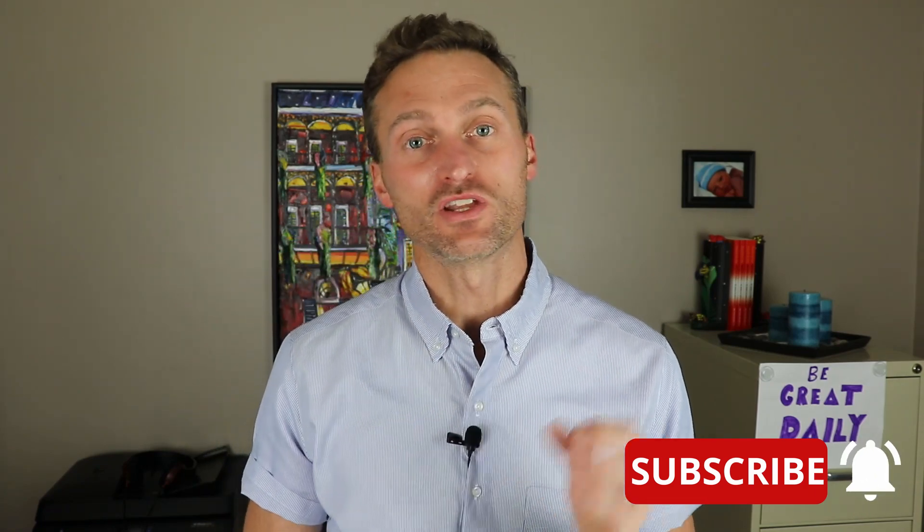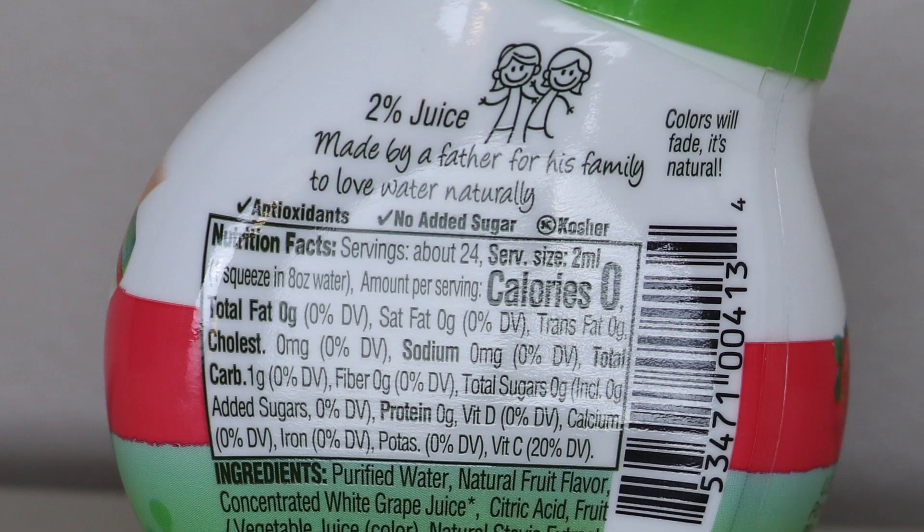As everyone knows, what we need to do first is look at the nutrition label — the nutrition facts — to determine if it's keto, low-carb friendly, and healthy. Here is the nutrition label. This is going to be a little interesting because you can clearly see at the top of the bottle it lists 2% juice. Now, fruit juice is something that I would typically tell people doing keto or low-carb to avoid. But let's dive deeper into the nutrition facts and see if that juice actually shows up as sugar.